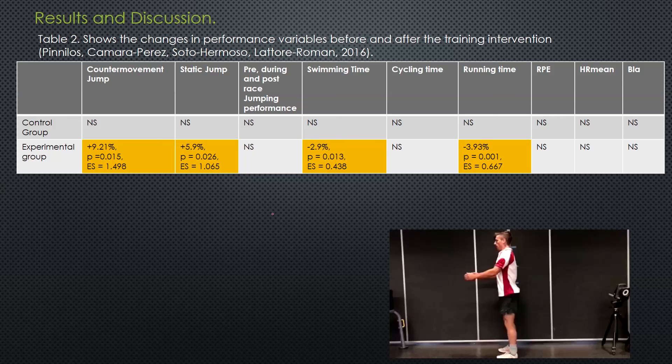What happened? The control group had no significant changes in any jumps or any of the individual legs or overall times. But the experimental group had a 2% decrease in swimming time and a decrease in running time - so both running and swimming legs were faster, while cycling didn't change. They also had an improvement in counter-movement jump of 9.2% and an improvement in static jump of 5.9%, and all of these improvements were statistically significant.